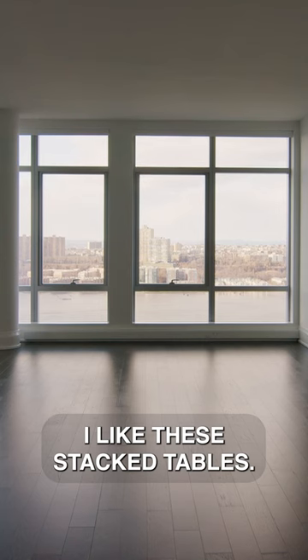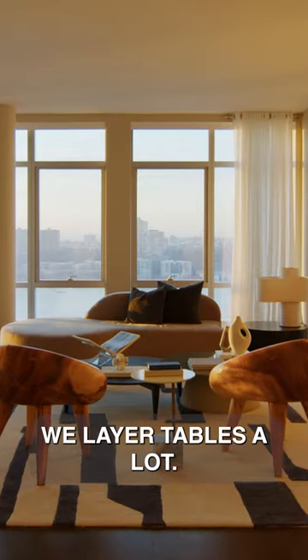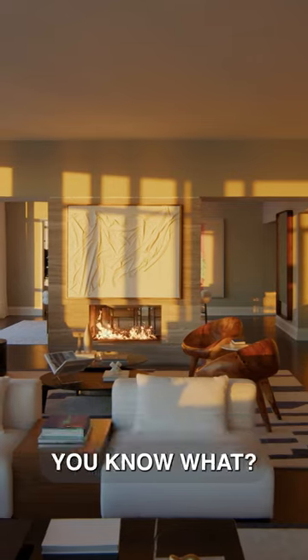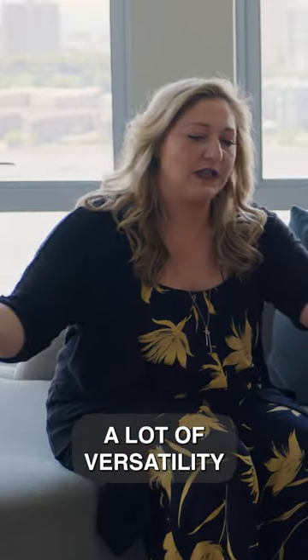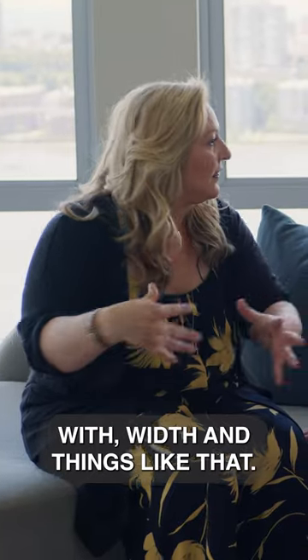I like these stacked tables. Yeah, we do a lot of this actually. We layer tables a lot. It gives you dimension and also it gives you a lot of versatility with width and things like that.